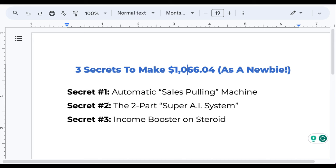The first secret is the automatic sales pulling machine. You don't have to talk to anyone. We're going to set up a machine that pulls in sales for you on complete autopilot. I'll show you exactly how to build this machine for free in this video in less than five minutes.